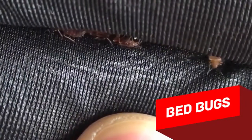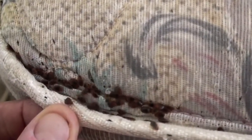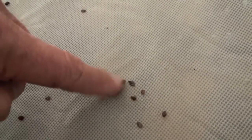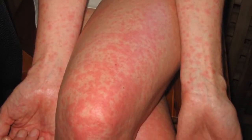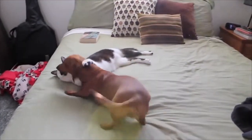Bedbugs bite almost exclusively humans. These insects don't have wings and settle in big groups in sofas and mattresses, under baseboards and mouldings, and in all sorts of cracks. They normally bite at night, and mass biting can provoke serious allergic reactions, especially in young children. Cats and dogs don't interest bedbugs enough to bite them.